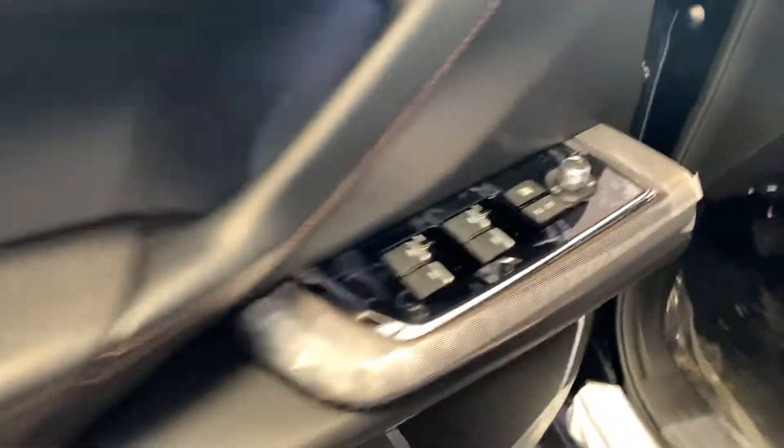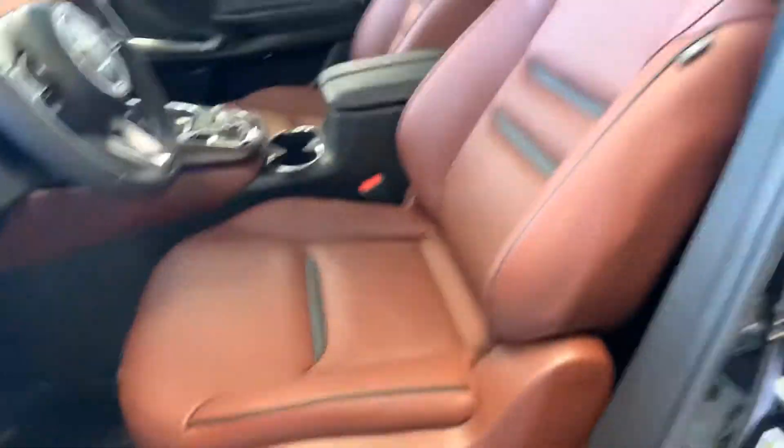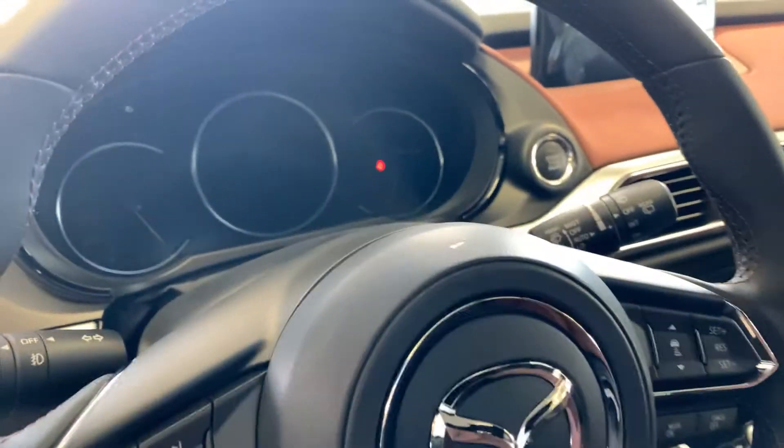Now check out this interior — the black on cocoa interior. First thing you'll notice is that beautiful gloss material right up here, and also that beautiful vibrant cocoa color. Nice chrome finish on the power adjustable seats with memory seating. You get radar cruise control, digital dash display, and a heads up display.